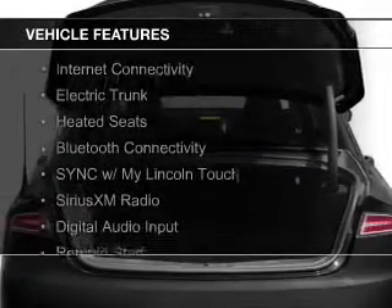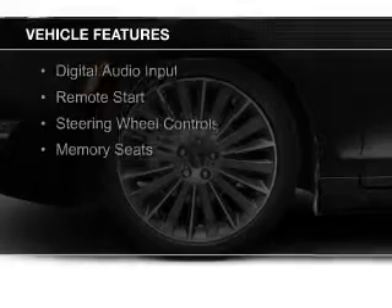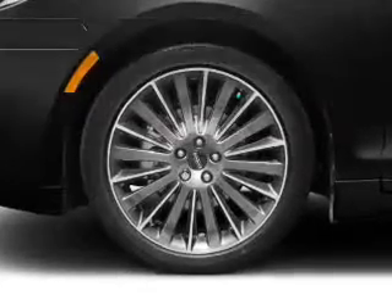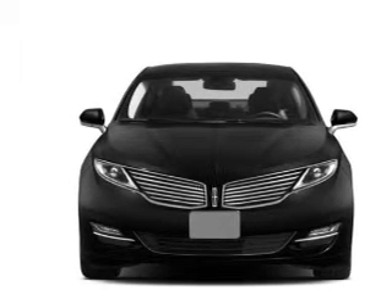The features include Internet connectivity, electric trunk, heated seats, Bluetooth connectivity, sync with my Lincoln Touch, Sirius XM satellite radio, digital audio input, remote start, steering wheel controls, and memory seats.